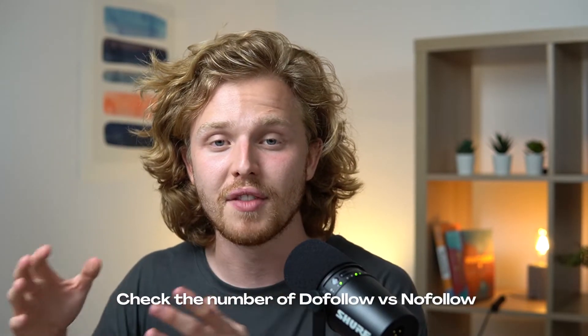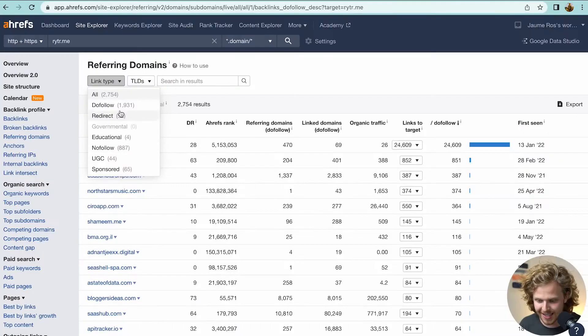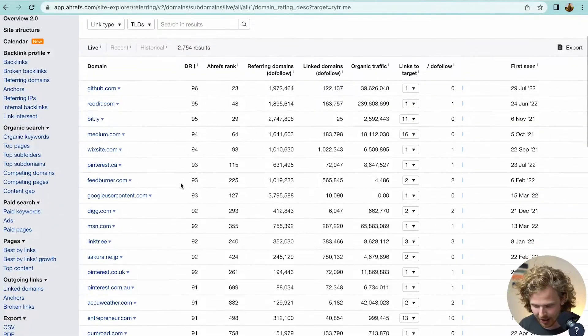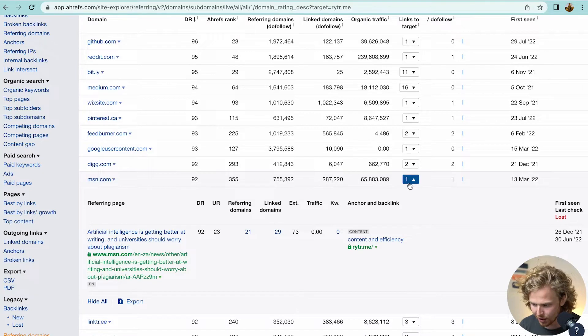The first test is checking the number of do-follow versus no-follow backlinks. Do-follow backlinks actually pass authority, while no-follow backlinks do not. Usually most websites have more no-follow than do-follow because do-follow backlinks are hard to get — those are the organic ones we fight hard to get. Here we see they actually have more do-follow than no-follow, which could mean they're pushing hard in link building or that organically this is just a phenomenal product.